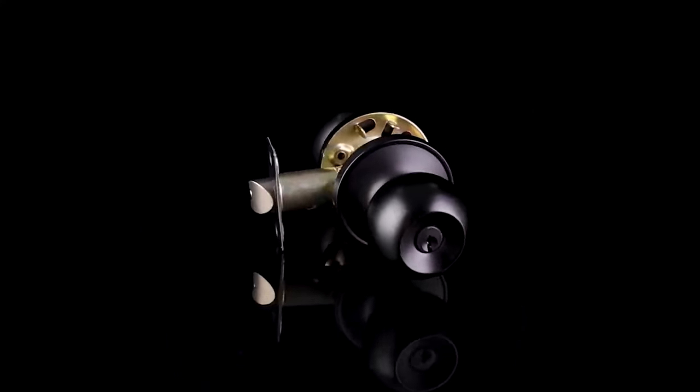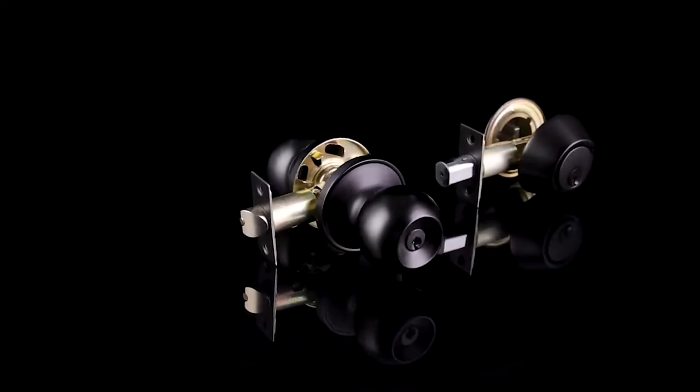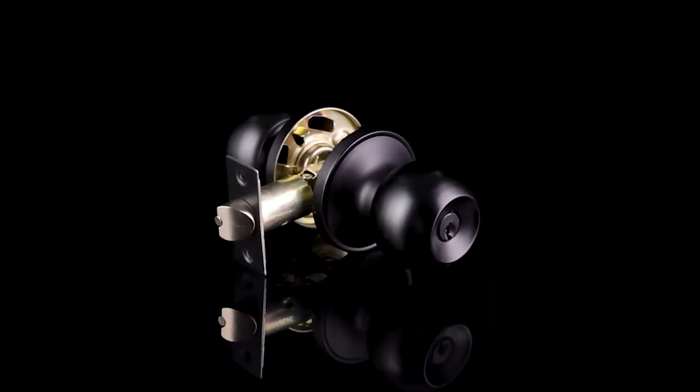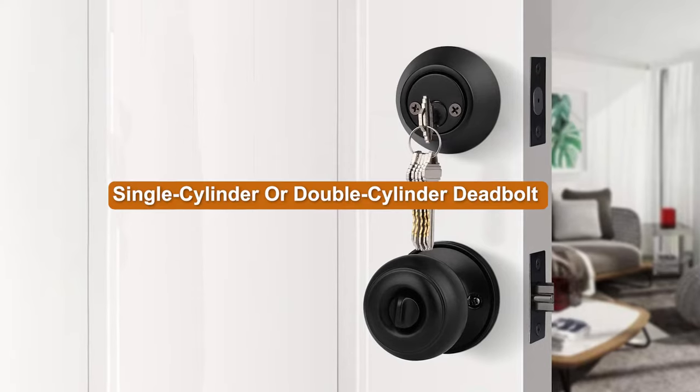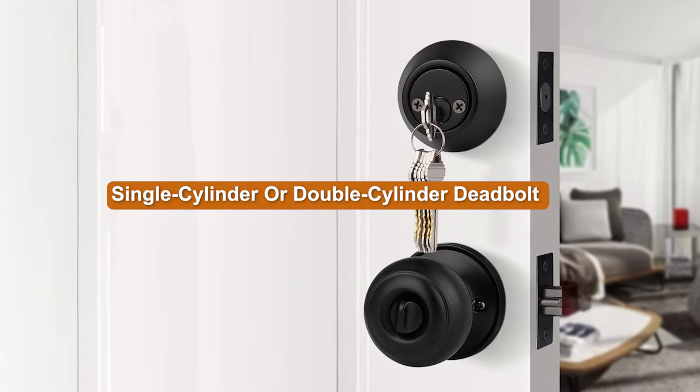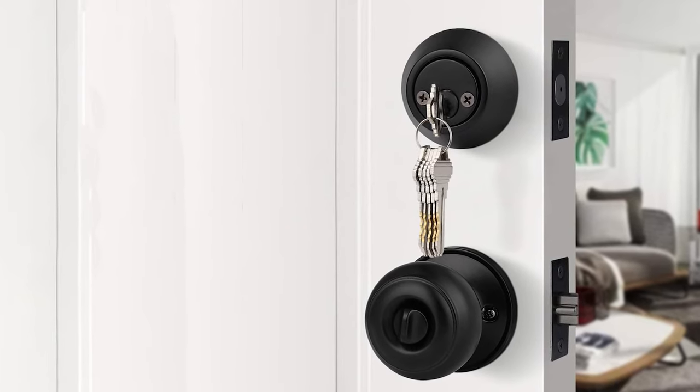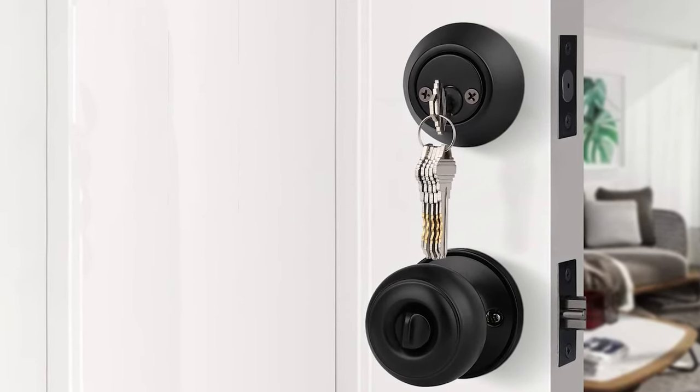Deadbolts have become an extremely common addition to the modern home, but buying a deadbolt lock should still involve a bit of research. This is particularly true when you're deciding whether a single cylinder or double cylinder deadbolt is the best fit for your home. The first step in making this decision is understanding what each option is and what it has to offer.